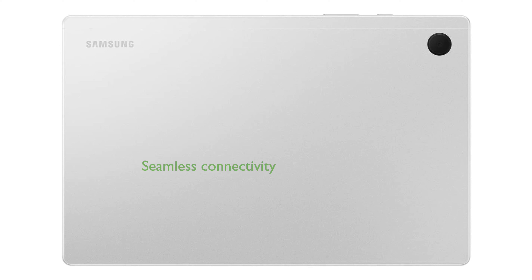Seamlessly connect all your Galaxy devices with the Galaxy ecosystem experience, enabling easy file sharing and communication across your phone, laptop, computer, and tablet.